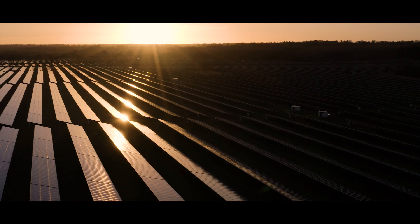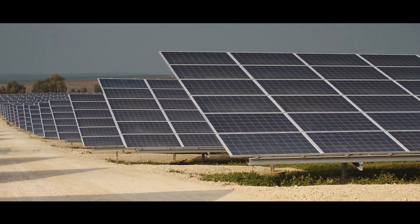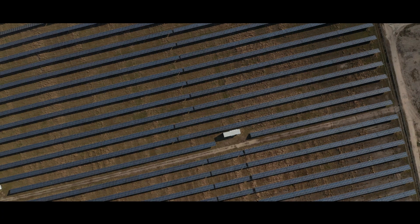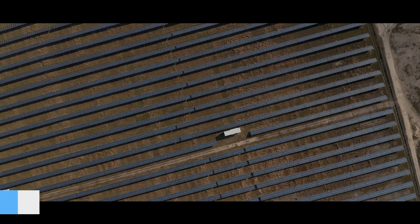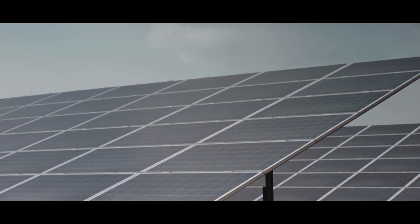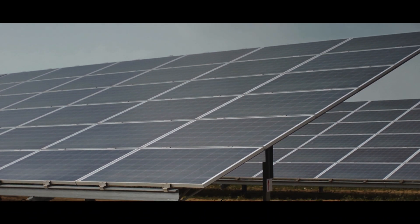Over in China, you will find the second largest solar farm in the world. After just four months of construction, the Qinghai Golmud Solar Park plant has a capacity of 2.2 gigawatts. This is all part of a renewable energy supergrid in the western part of China.